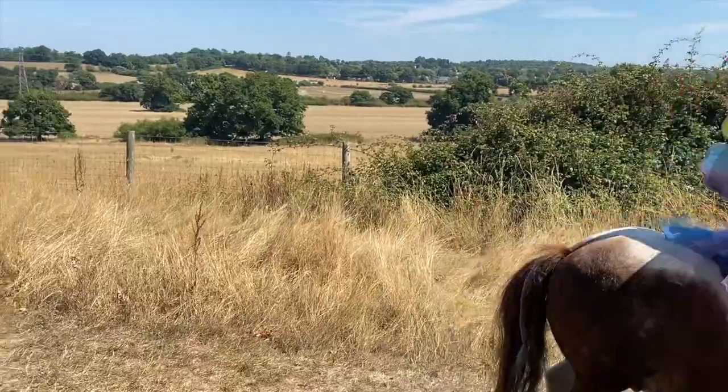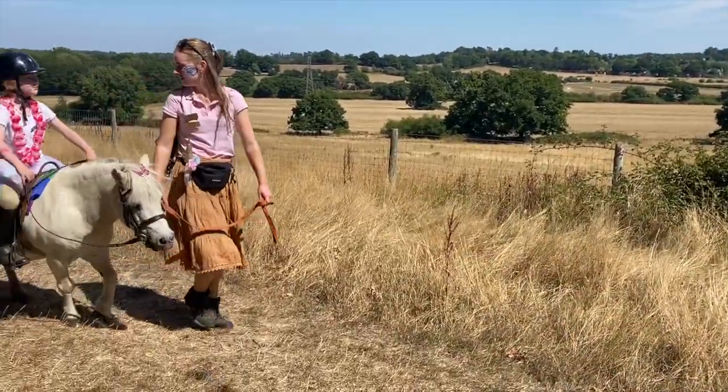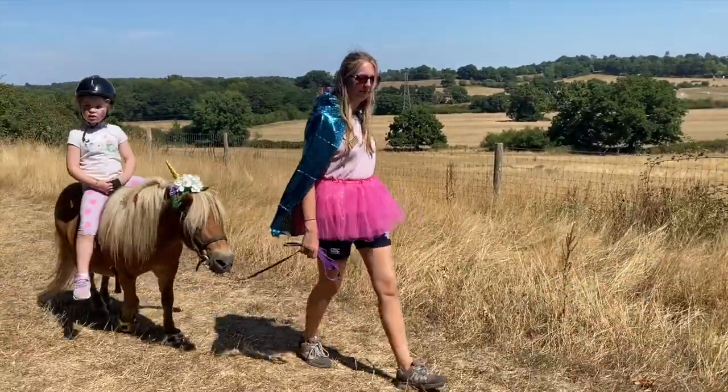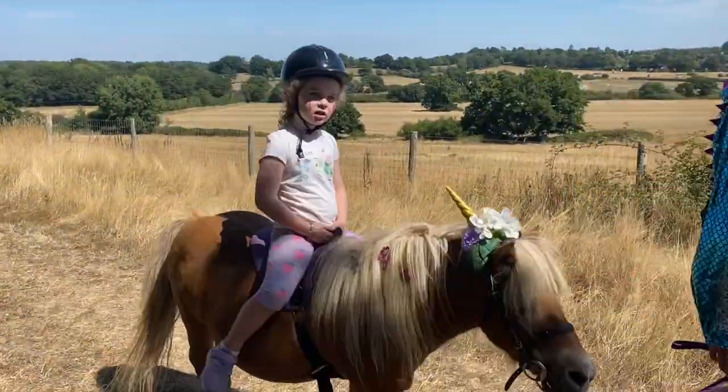The ponies and children have set off on their enchanted quest to find the Dragon's Lair. Come on ponies, let's follow those clues.